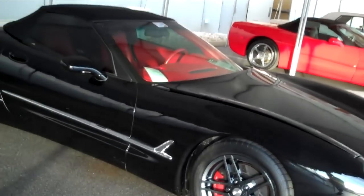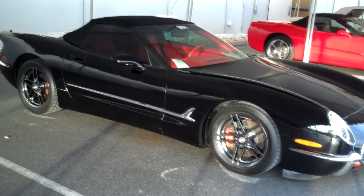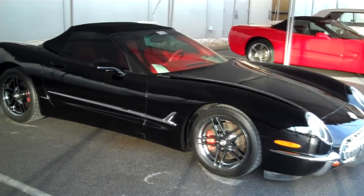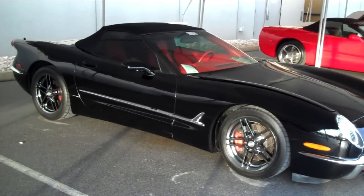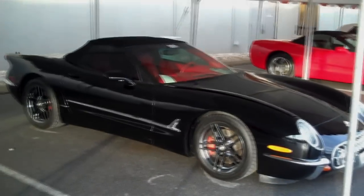I had a guy the other day telling me that because I couldn't give him the production number of the car, it must be a clone — so I want to make sure we don't get that confused: it's not a clone, it's a real one. Anyway, like I said, 2012 Corvette Expo, Sevierville, Tennessee — hope you all have enjoyed it, thanks.